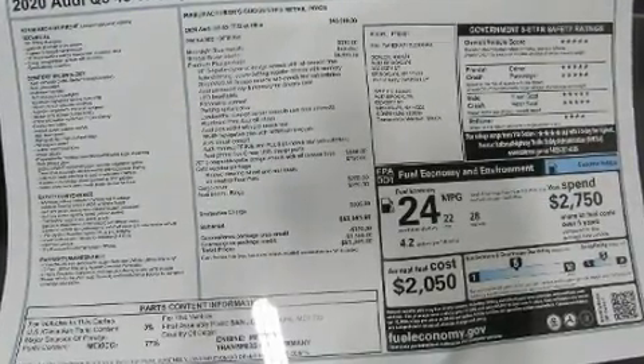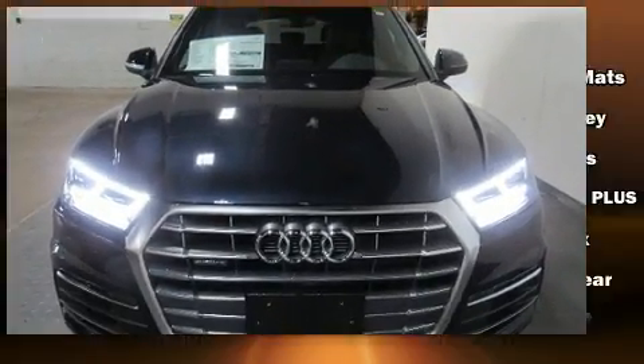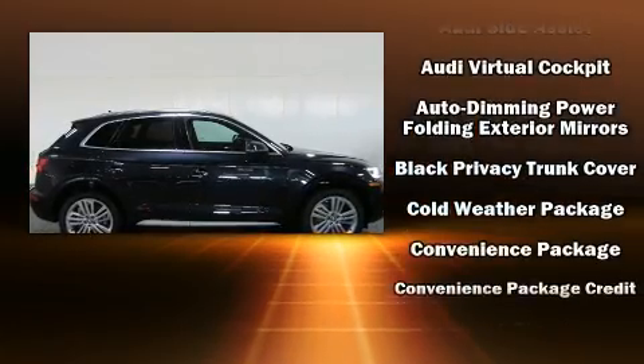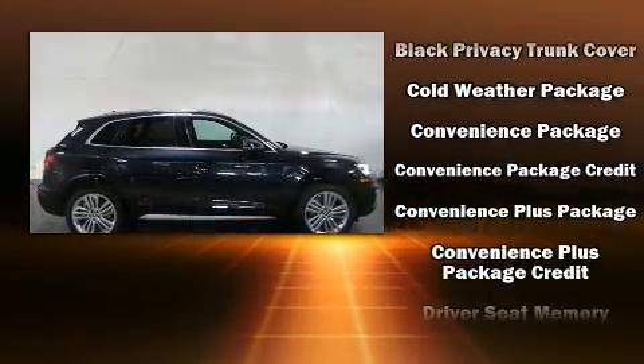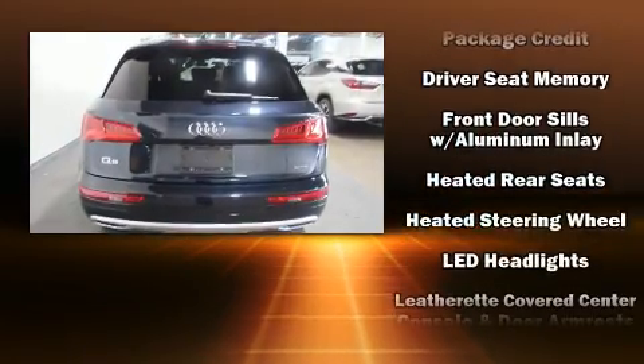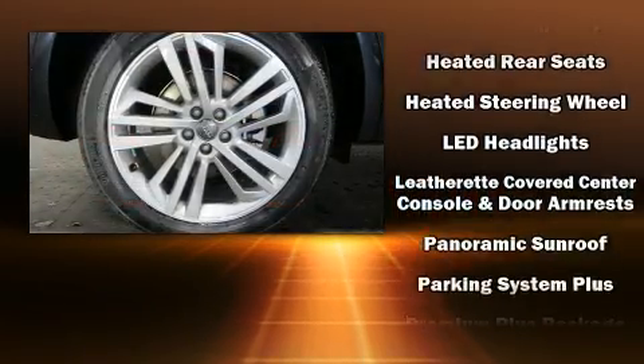Rear passengers enjoy the seat heating functionality, keeping them warm during the winter months. With high-intensity discharge headlights illuminating your path, you'll always appreciate maximum visibility. For drivers who enjoy the natural environment, a power moonroof allows an infusion of fresh air.